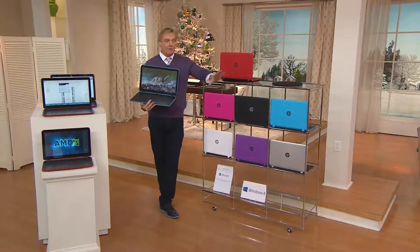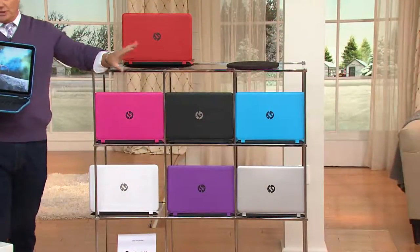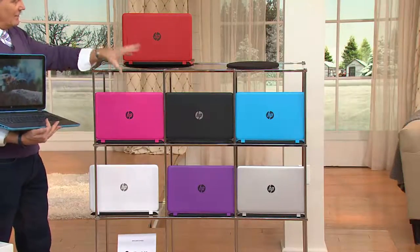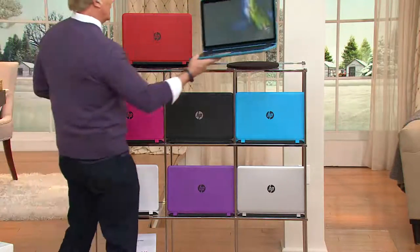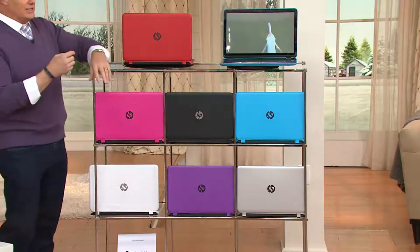It's available in colors. It's available in 15 or 17 inch, with or without Microsoft Office. Those are the choices, but they're about to go away. A lot of them have already sold out. We're down to final quantities in many of these colors, in many of the choices.